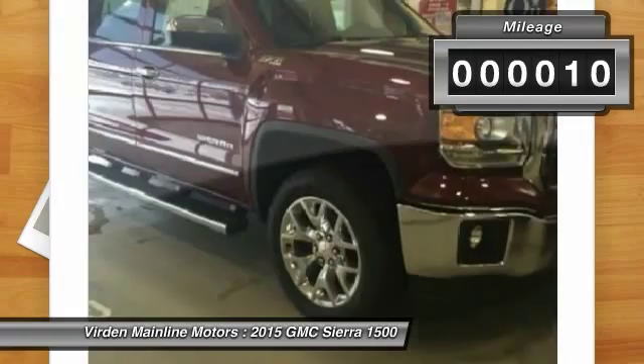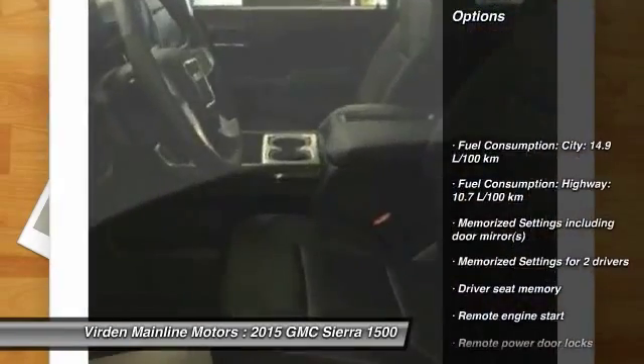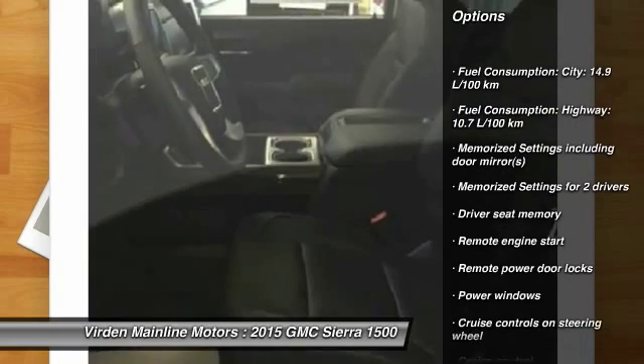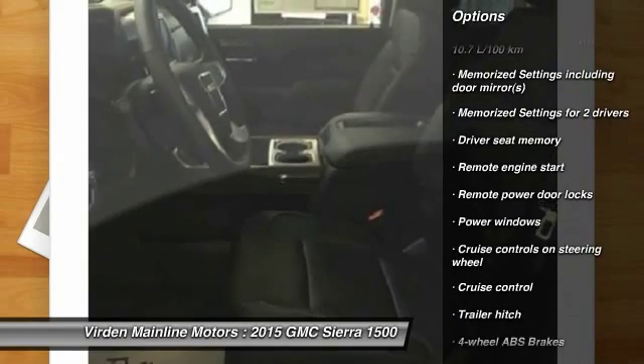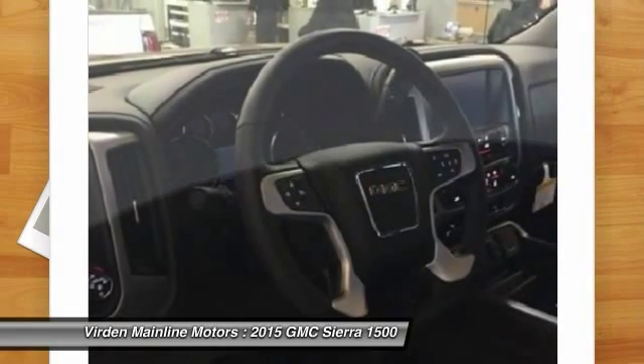This vehicle has less than 100 miles. Here are some of this vehicle's great options: remote engine start, cruise control, remote power door locks, power windows, memorized settings for two drivers, and a trailer hitch receiver.